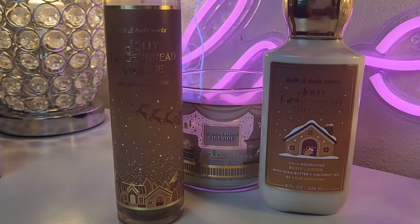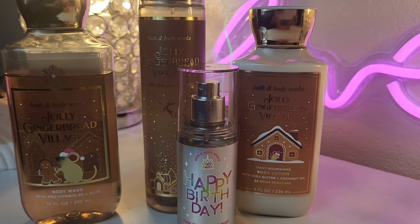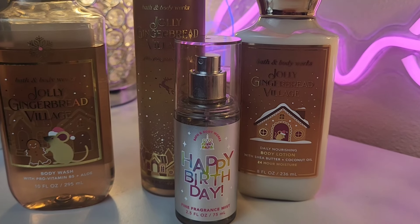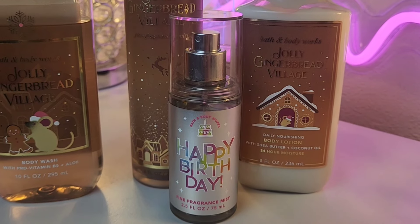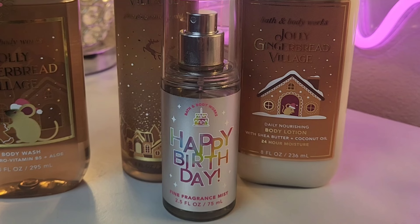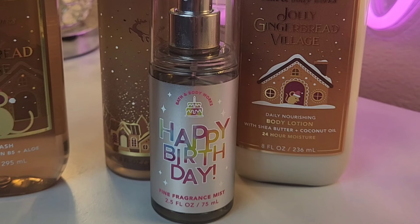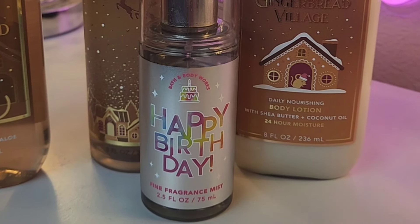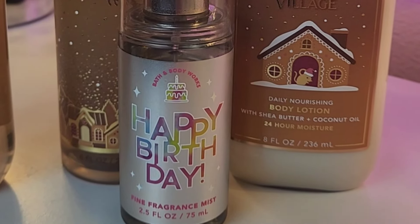I've come across a couple of body mists I've enjoyed wearing with this fragrance. You can make it decadent by just adding the Happy Birthday Body Mist — this is a vanilla buttercream, and it's so good. When you add vanilla buttercream to the mix of Jolly Gingerbread Village, you get a very decadent sweet dessert — a gingerbread dessert with buttercream frosting. I really like this combo.